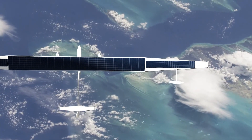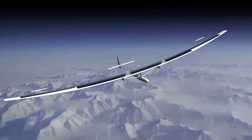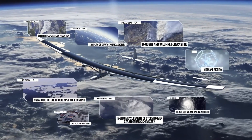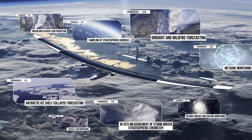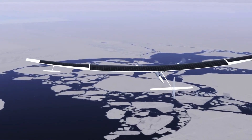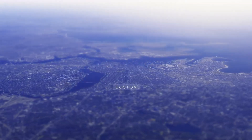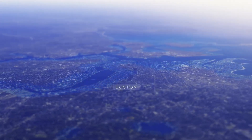SAACOS Project: Pioneering Sustainable Flight for Climate Science. Developed by MIT, Harvard, and the SAACOS initiative, the Dawn One is a revolutionary solar-powered aircraft pushing the boundaries of climate research and sustainable aviation. This ultra-light unmanned plane features an impressive 90-foot wingspan and operates entirely on solar energy and batteries, allowing it to remain in the stratosphere for months at a time.